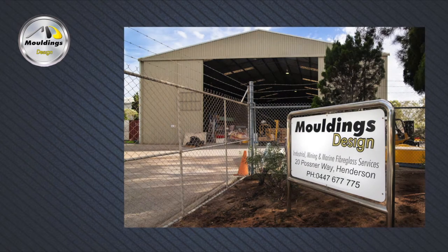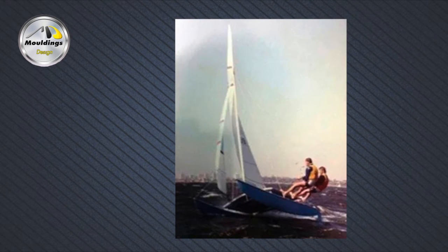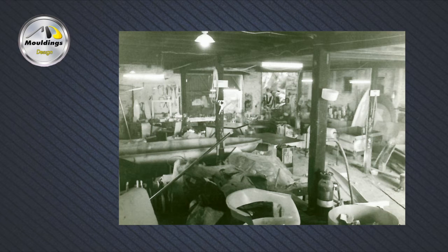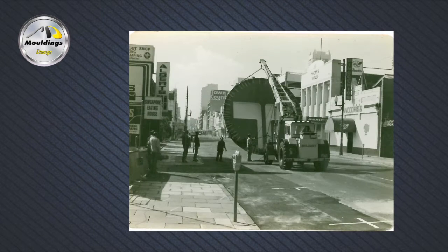Moulding's Design was registered as a business in 1976 by Kevin Agar and Ian Blay, who raced Hobie Cats together. Because Kevin, a keen surfer, had some fiberglass experience, they started to produce storage cabinets for sales and equipment in their garages at home. After moving to a small building in North Perth that was originally an old horse stables, they started to focus on architectural and industrial applications.